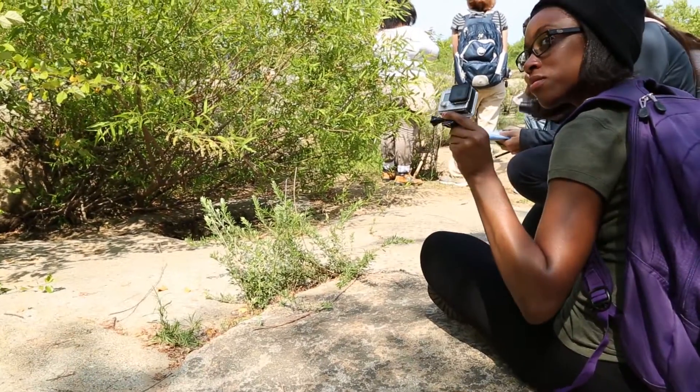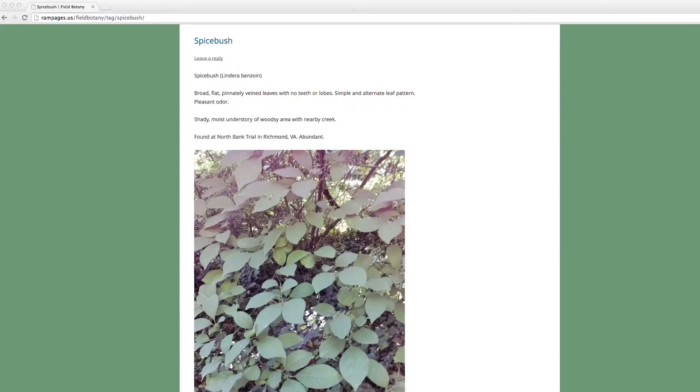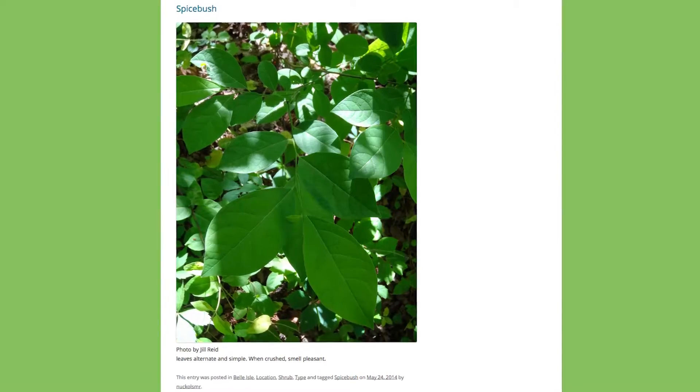What I really learned was the different kinds of plants that give off different aromas, like the spice bush — that was one of my favorites. Every class, ever since we learned about the spice bush and what it smelled like, I would see someone find it, take a leaf, and just sniff it. Or like sassafras — it smells like Fruit Loops. I love it.